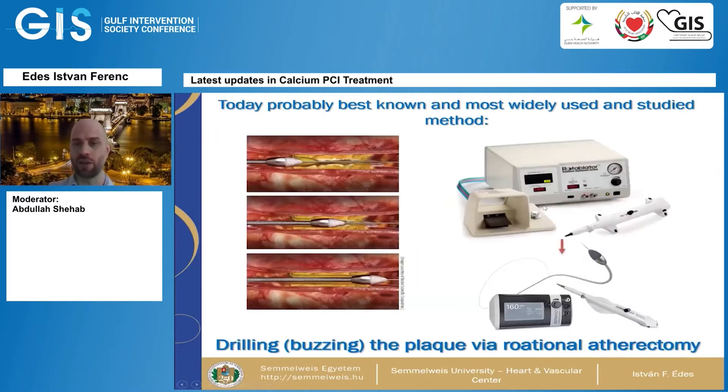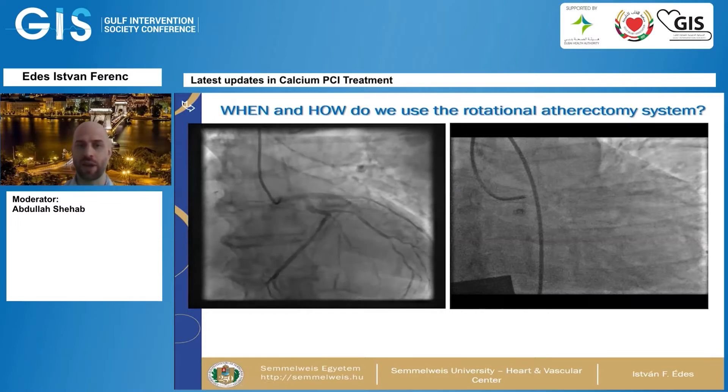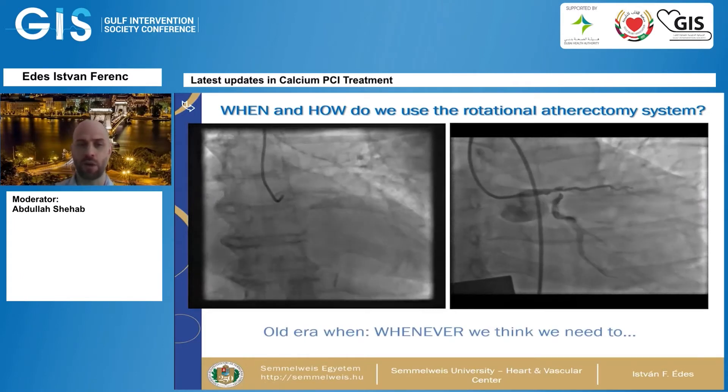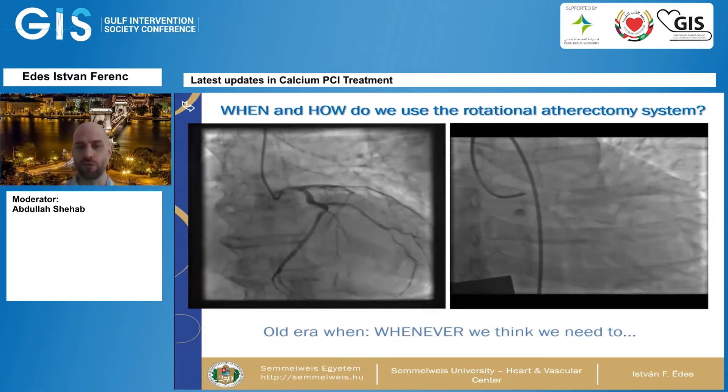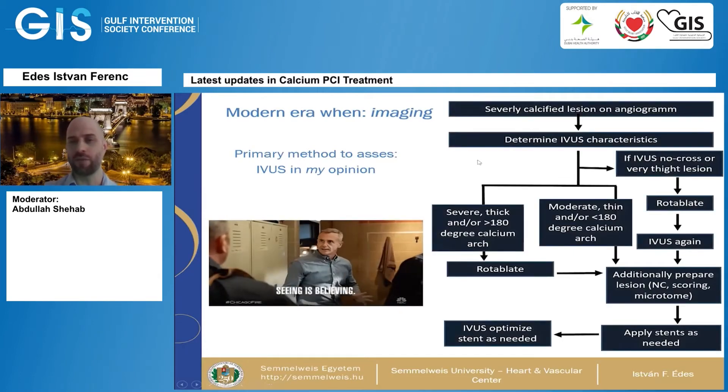Today, probably the best-known and most widely utilized method for coronary artery disease involving severe calcification is drilling or ablating the plaque via rotational atherectomy. As a proctor for rotational atherectomy, the question I usually get is when and how to use the system. The old era was: whenever we saw extensive calcification, we went for rotational atherectomy. Nowadays, in the modern era of 2021, imaging is the primary method of assessment — and that's usually IVUS.